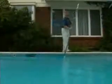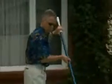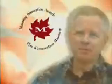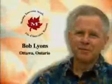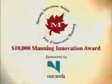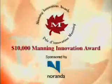Technology can help. For 25 years, Bob Lyons focused his efforts developing communication systems. Touched by the tragedy experienced by a high school friend, Bob turned his attention to Safety Turtle, an electronic device that could and would save the lives of children. Bob Lyons is the recipient of a $10,000 Manning Innovation Award.